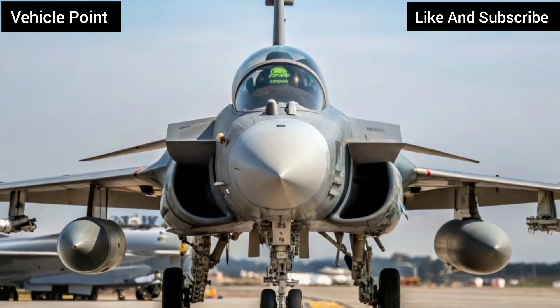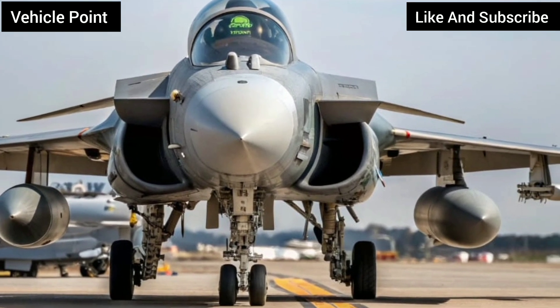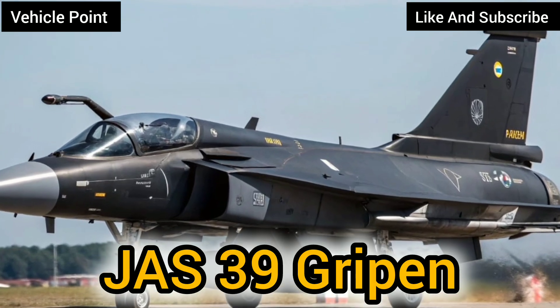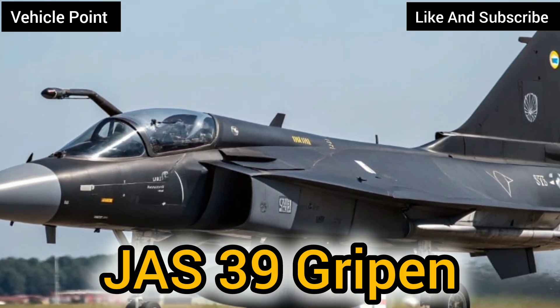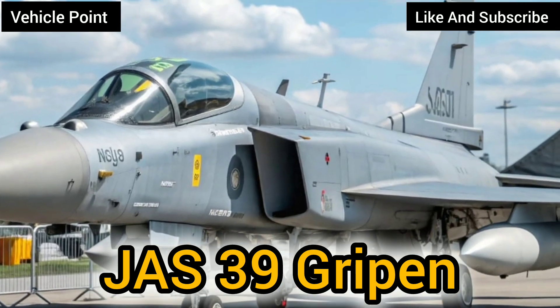Welcome to VehiclePoint, your hub for in-depth insights into the world's most advanced military and civilian machines. Today, we're diving into one of the most versatile and cost-effective multi-role fighters in the world, the Saab JAS-39 Gripen. Designed by Sweden's Saab Group, the Gripen stands out for its agility, advanced avionics, and affordability, making it a favorite among air forces across the globe.